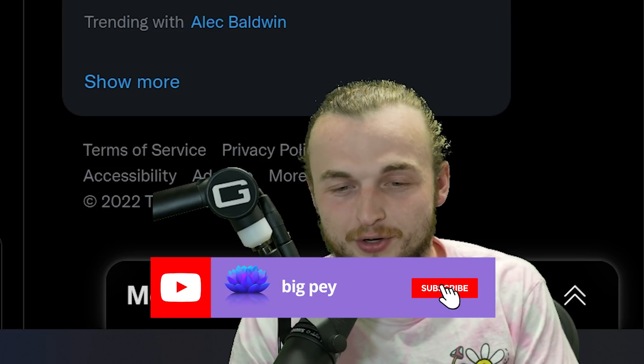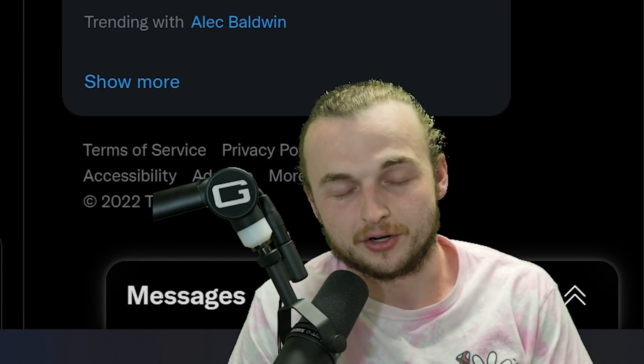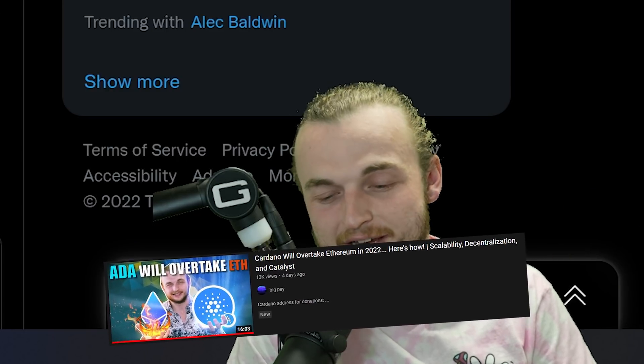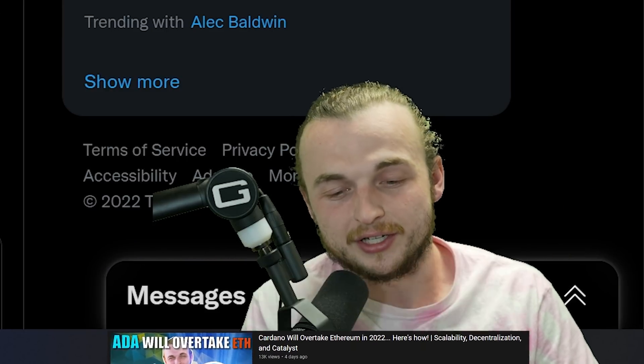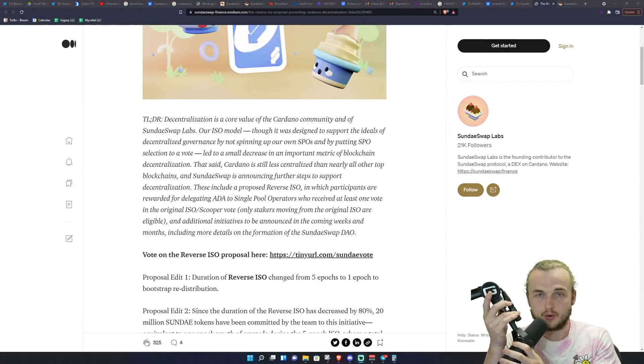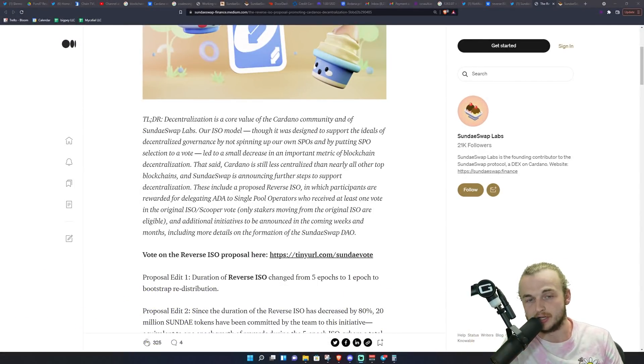If you enjoy this, make sure you subscribe and hit that notification bell. I'm going to be telling you about all of the ways that Cardano can scale. Feel free to check out my last video about the ways that Cardano will overtake Ethereum with scaling, utility, and security. But let's jump into the part you're all excited for — the reverse ISO. This is another 20 million Sunday tokens going out to delegates in the Cardano community.